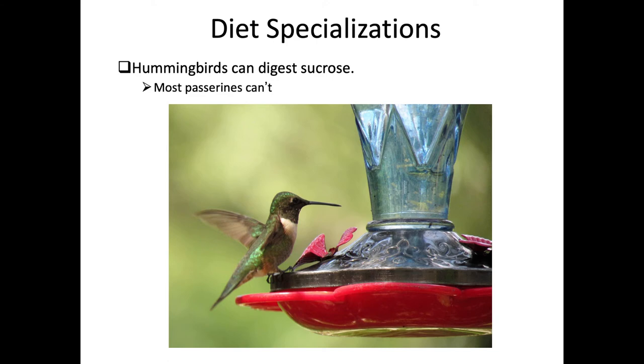Hummingbirds go after sugars and can actually digest sucrose, but most passerines cannot. This matters for hummingbird feeders, which use a sugary water solution - typically a 4-to-1 water-to-sugar ratio. Sometimes people try to give sugar water to an injured sparrow or warbler, but those birds can't digest sucrose, and doing so actually does more harm than good by disrupting their osmoregulatory functions.